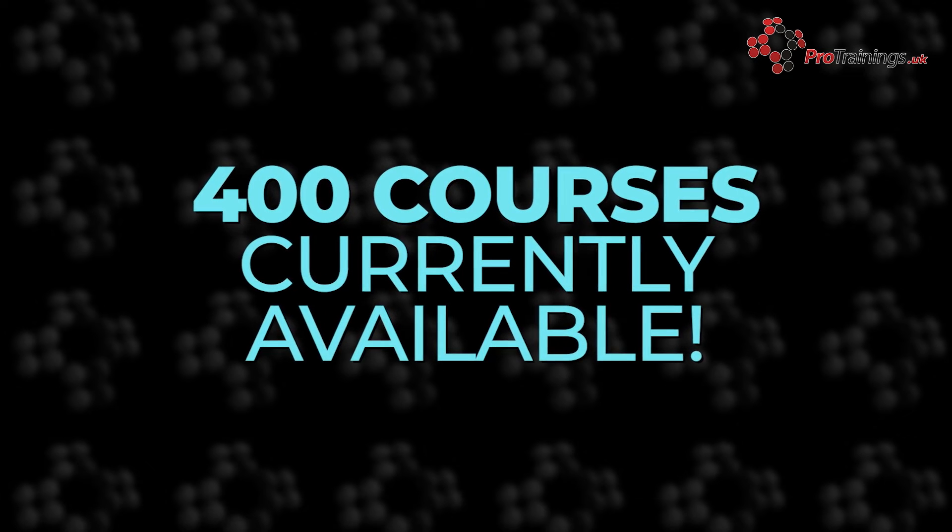Some courses are available as blended courses, which saves you time in the classroom by completing part of the course online and part in the classroom.